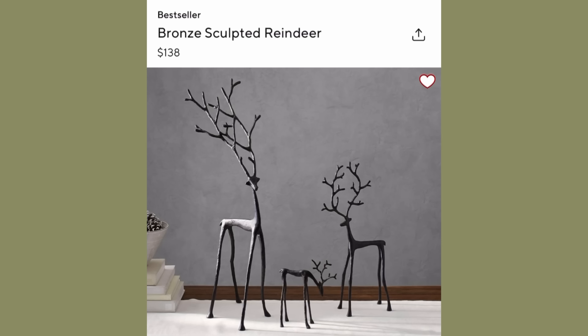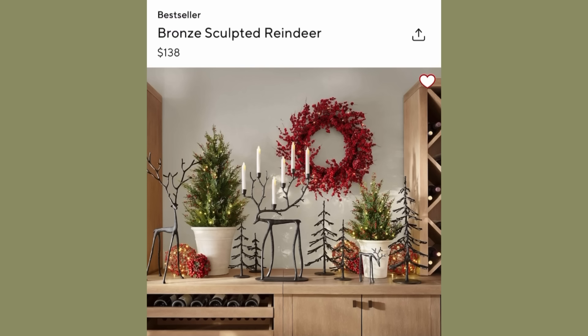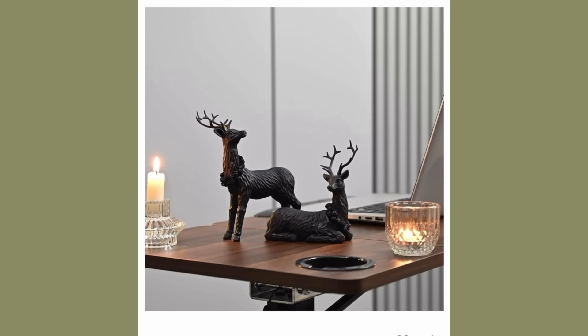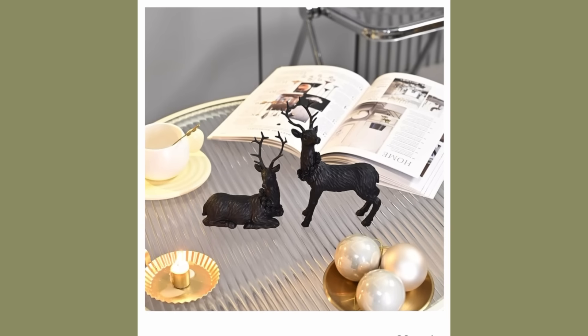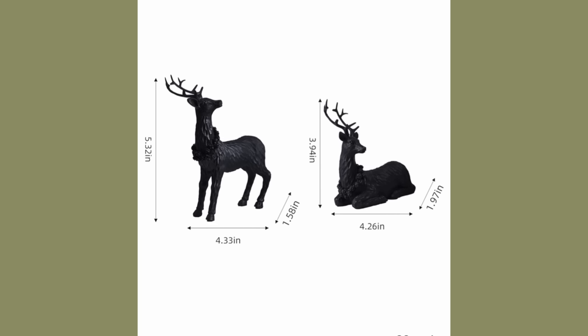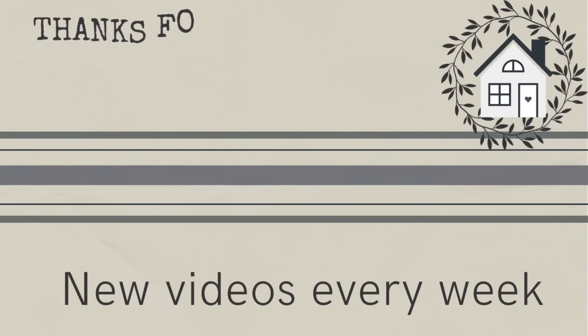Finally, I have some reindeer for you. It seems like the trend is tall, skinny reindeer this year, and that was really hard to find on Amazon. But I did find this really nice set — I think they're so pretty and I would love to display them on my coffee table at Christmas time. I'm putting them up as a dupe for Pottery Barn because I love them and they suit the style. They're only $19.99 for a set of two, and you get to pick the color.